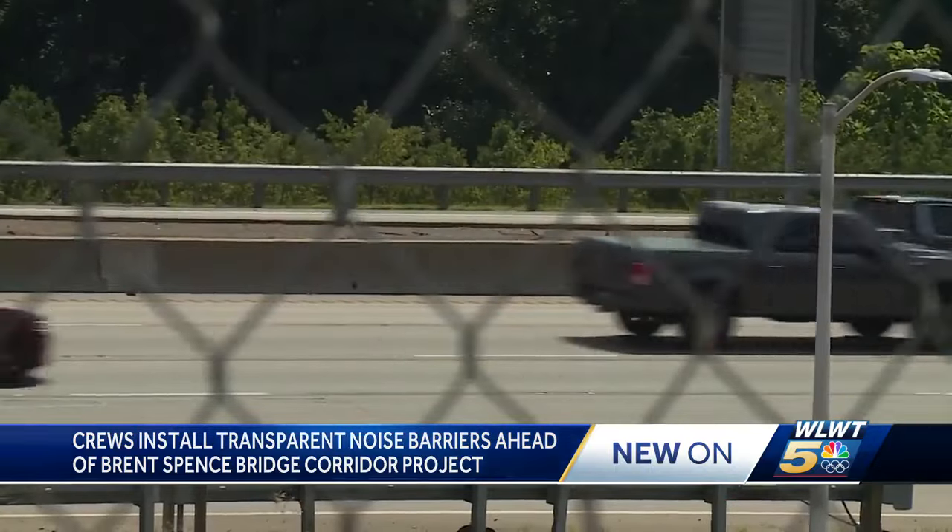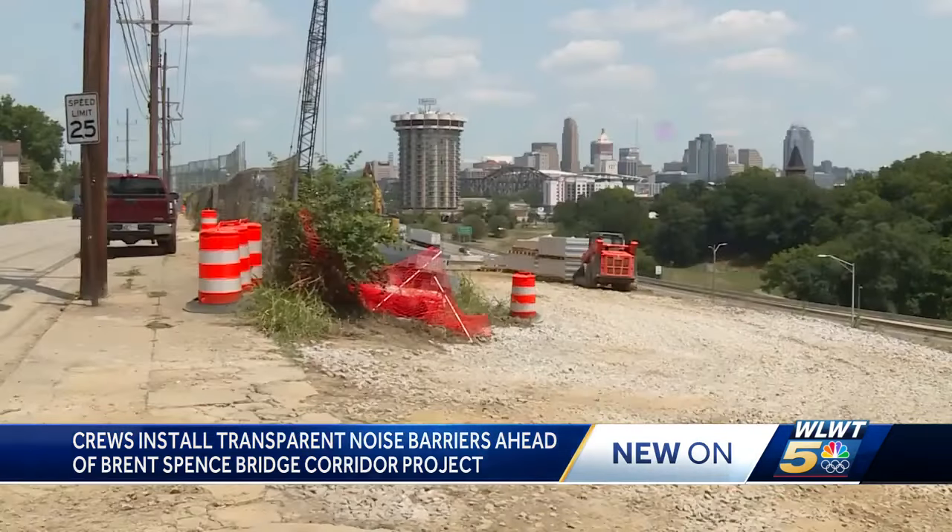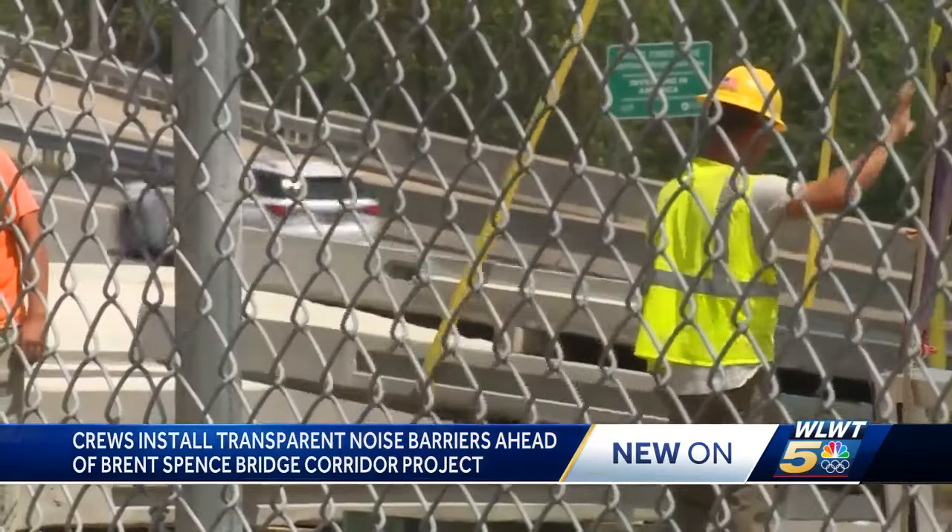"The interstate is a part of your community. Whether you like it or not, it's a part of your community. And as a cabinet, we need to try to be better neighbors. So that's where the idea of a pilot project came into mind." The wall will cover 1,000 feet when it's complete in a few weeks.